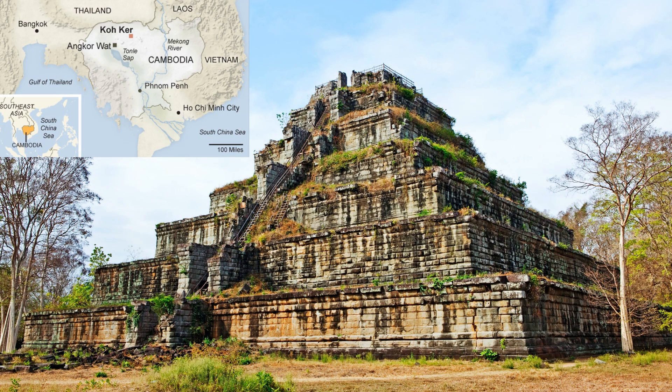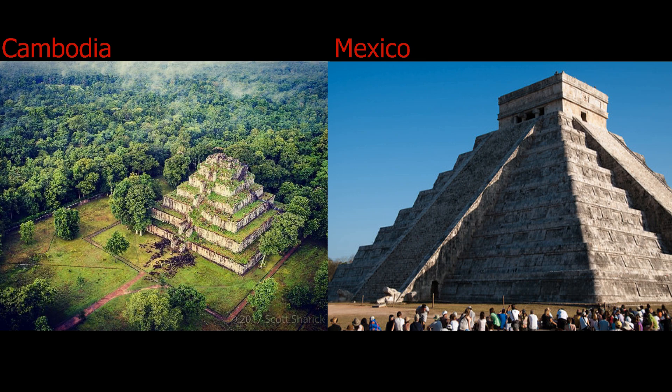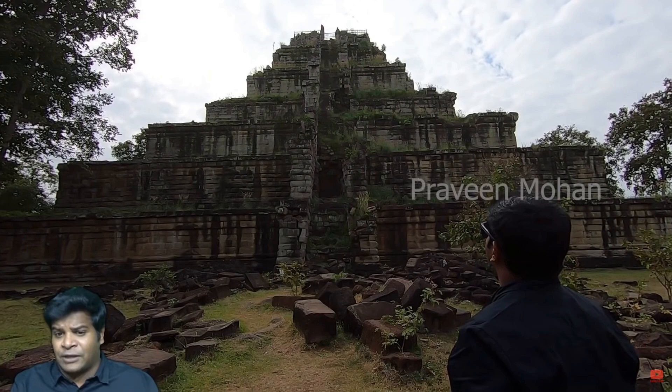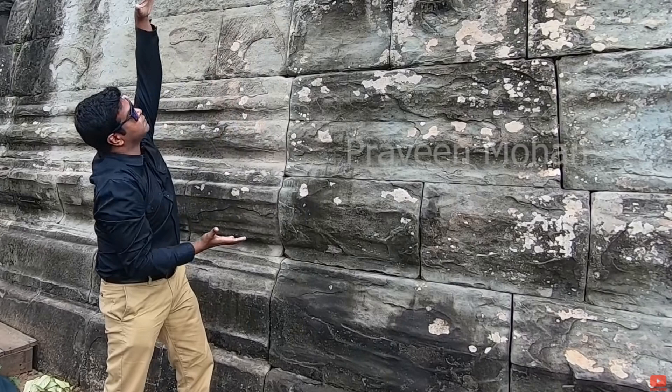In Koh Ker, Cambodia, there is yet another step pyramid which has been covered in earth and vegetation and damaged. The Koh Ker pyramid shares many visual similarities to the Temple of Kukulcan in Mexico. Like the Temple of Kukulcan and other pyramids, much of the building has been damaged and rubble lies around the structure. It's claimed that the Koh Ker pyramid was built in 921 AD, but as with the Queen Stepwell, this is likely just a claim, as more advanced technology is required to construct a building like this than was available at 921 AD.